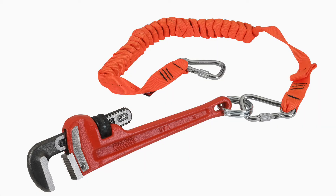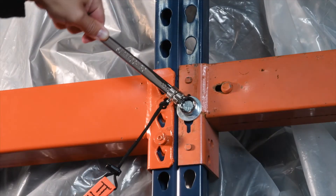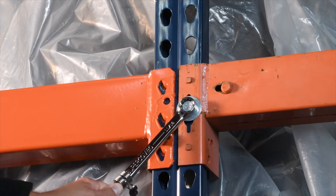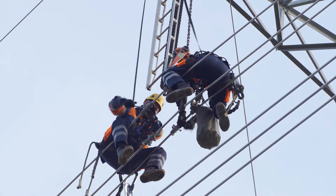Each component — from lanyards that are just the right length, to attachment points that don't interfere with the use of the tethered tool — is specifically designed to enhance workplace safety and productivity. With Williams Tools at Height, safety is never an add-on or an afterthought.